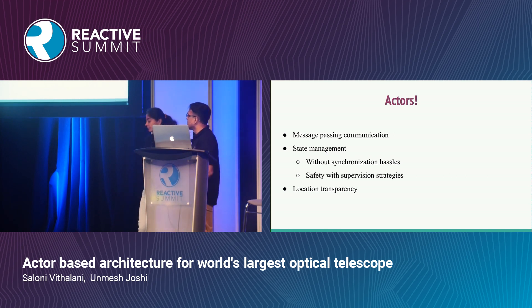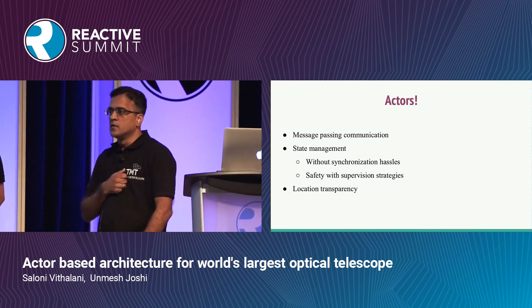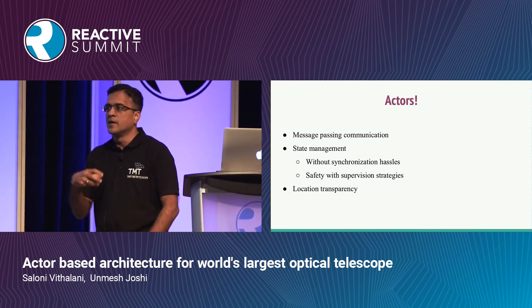These requirements are extremely well suited for actors. By their very nature, actors support most of these requirements: communication between actors is message passing; actors allow hassle-free state management without worrying about concurrency; supervision strategies ensure actors are always in a clean state in the face of exceptions. Additionally, actors are location transparent — once you get a reference to them, you can make a call regardless of whether it's a local or remote actor.